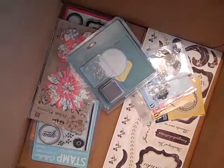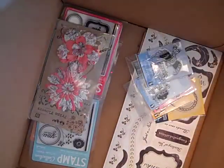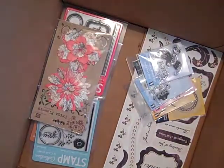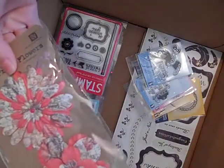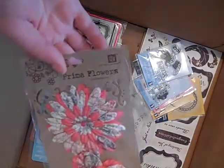This one is a bird on a branch, again with tags and the ink pad. And this one is an owl with a baby owl on top — it says Mommy and Me. Then you write your tags again and it includes the ink pad. These were really cute and they were on clearance. These were $1.99 as well.